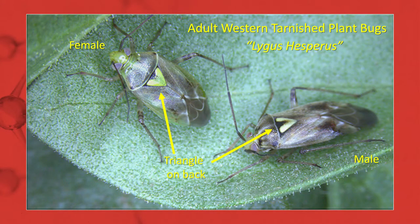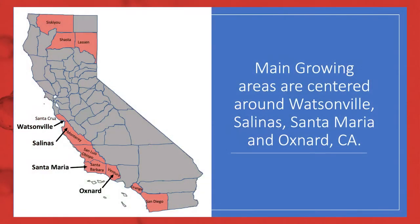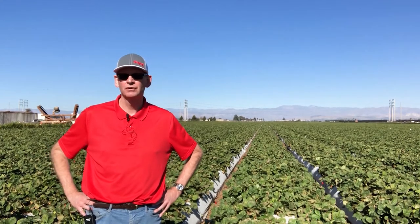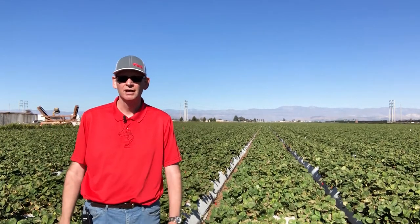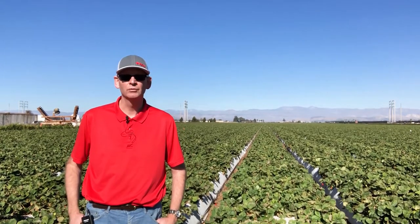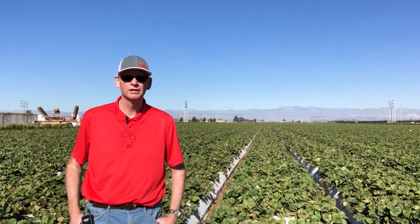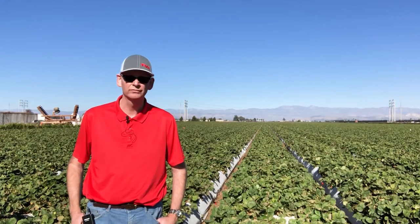Lygus bugs, which may also be referred to as tarnished plant bug or western tarnished plant bug depending on which specific species you're dealing with, are major pests in coastal production areas here in California from Ventura County all the way north to Santa Cruz County in the Watsonville area. Lygus bugs have a wide host range that includes a number of crops grown here in California, such as alfalfa, broccoli, celery, cauliflower, grapes, strawberries, and tomatoes. They also impact a number of weeds, such as mustards, lamb's quarters, composites, and legumes, which are all excellent hosts for lygus bugs.